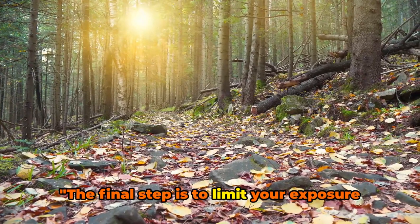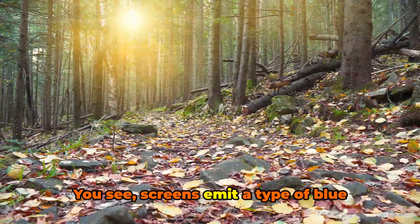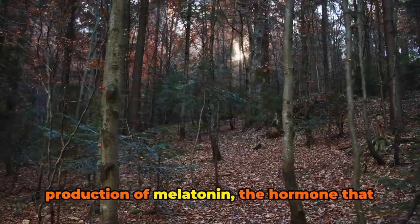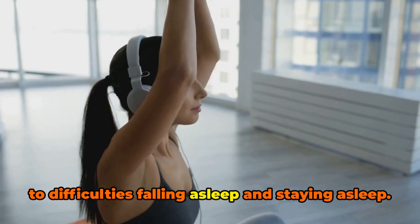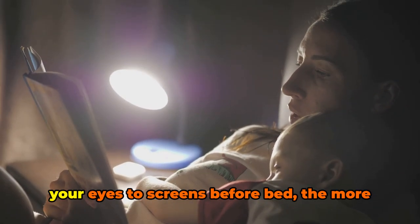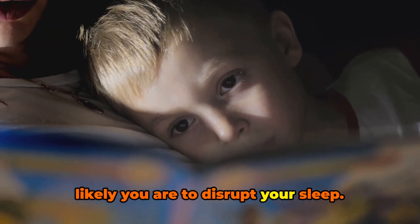The final step is to limit your exposure to screens before bed. Screens emit a type of blue light that can interfere with the production of melatonin, the hormone that regulates your sleep-wake cycle. When this cycle is disrupted, it can lead to difficulties falling asleep and staying asleep. The science is clear: the more you expose your eyes to screens before bed, the more likely you are to disrupt your sleep.